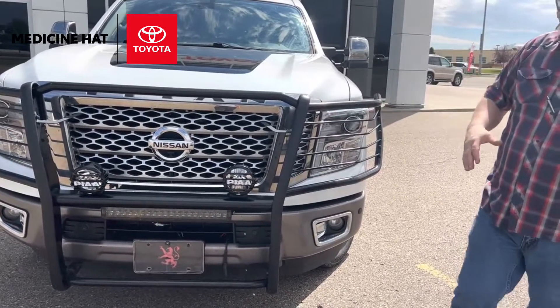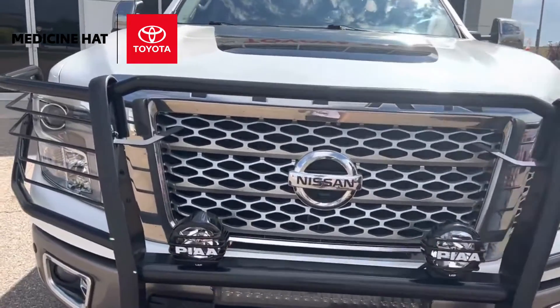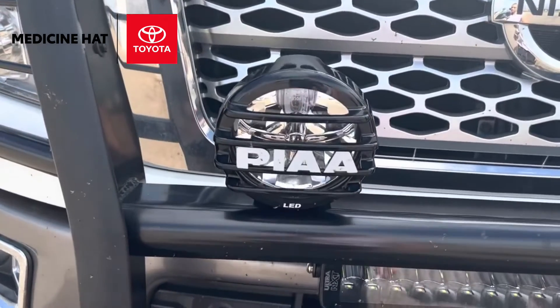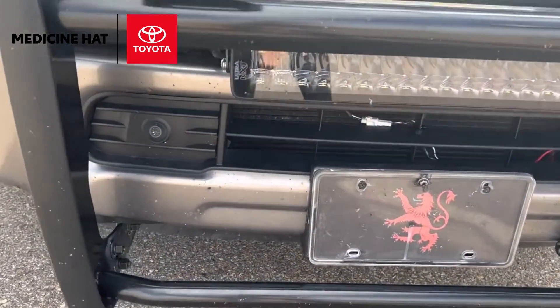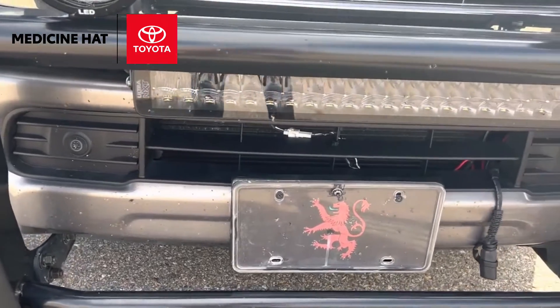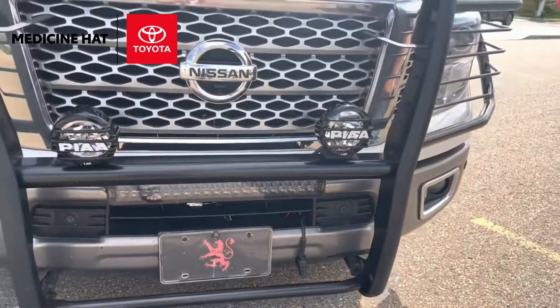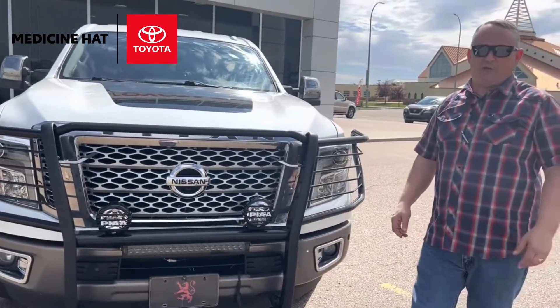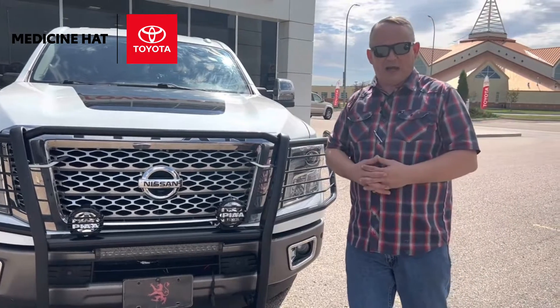One of the other upgrades is the Pia spotlights — pretty bright and intense. You can turn them on from inside the cab, which works real well. We also added an NXT ultra light bar, a 22-inch bar that will pretty much light up the city. It's going to light things up real well whether you're a hunter, driving in the backcountry, or just checking on your livestock.